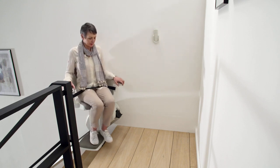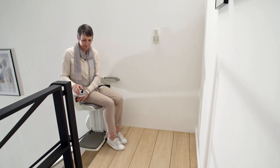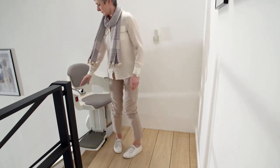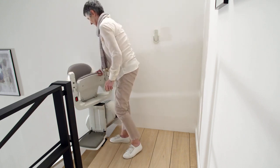At the top, benefit from our automatic swivel seat with the HomeGlide extra comfort pack. The HomeGlide armrests offer extra support when standing up or sitting down, before neatly folding the lift away to park.